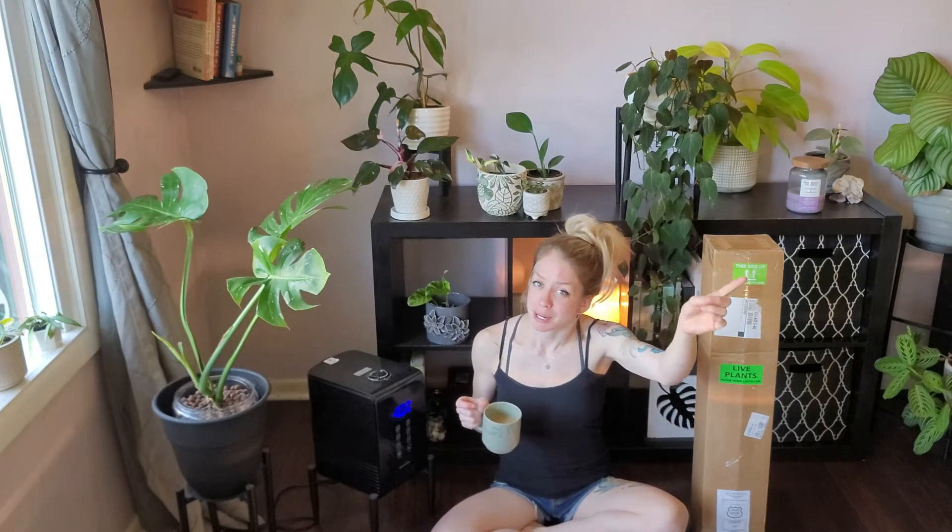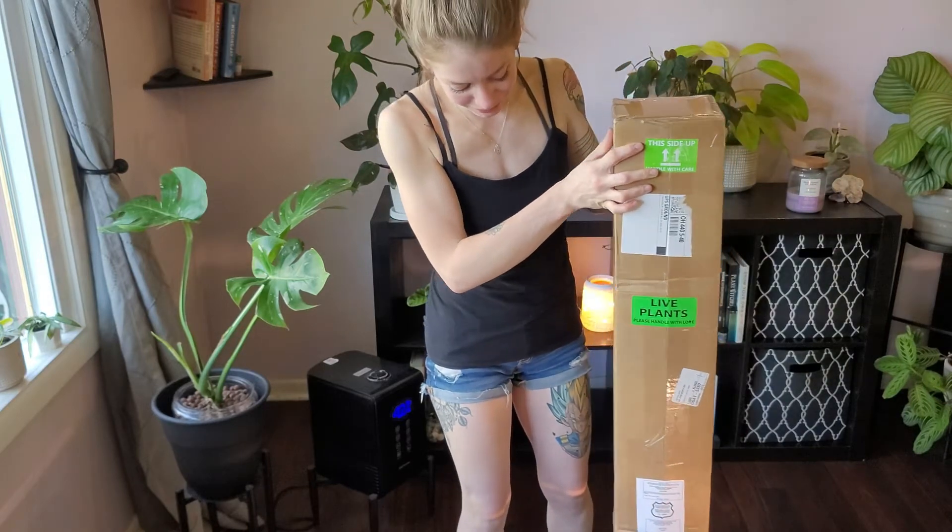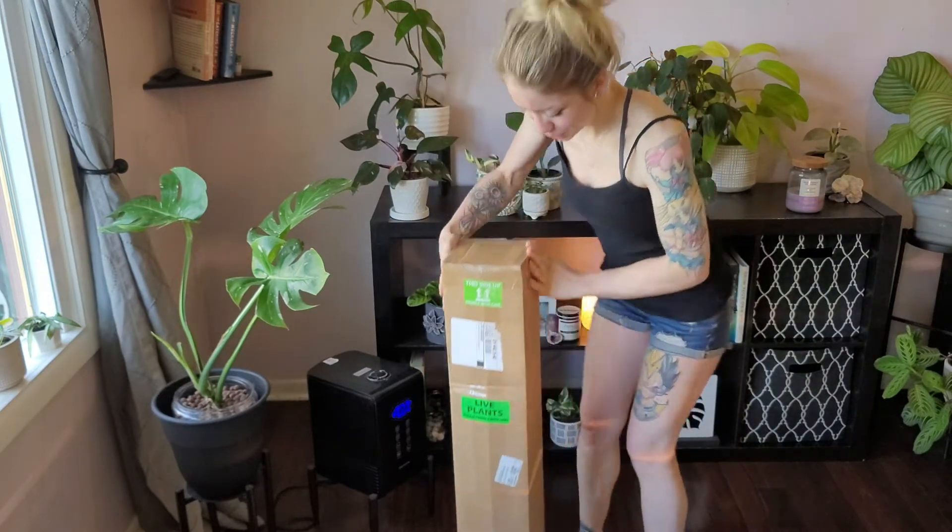Let's start unboxing. Alright, so I don't really have that much room anywhere right here so I'm just going to try and do the best.